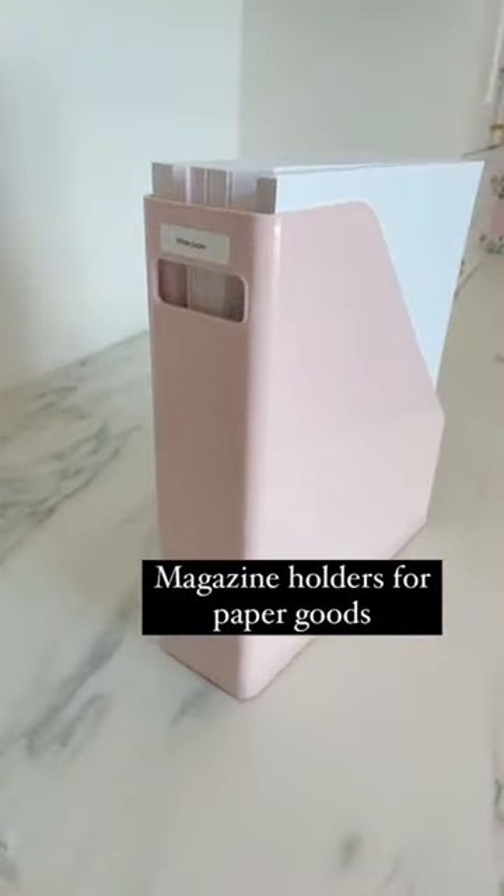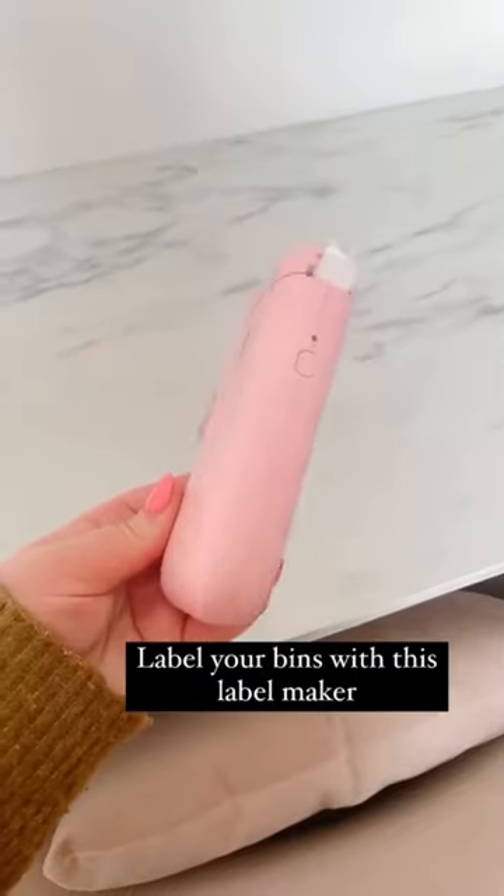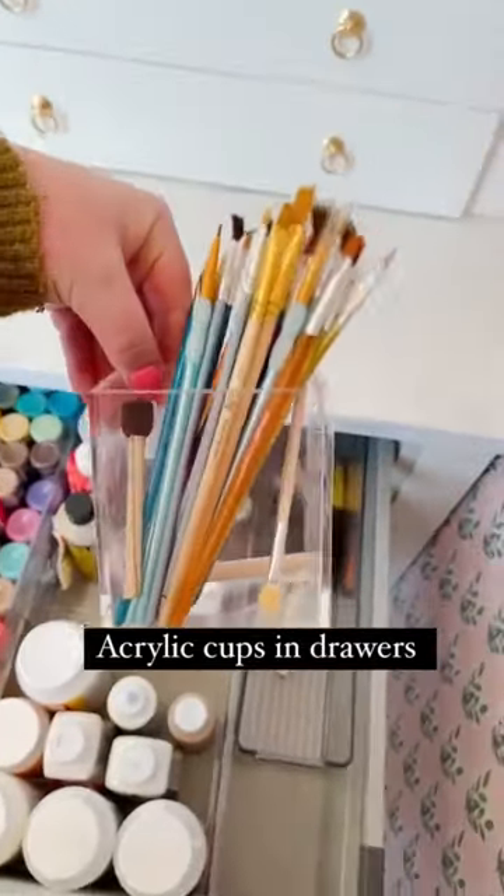Magazine files worked great for a lot of my paper goods. I utilized those same zipper pouches I love for my kids' items, for things like lamination pouches. Obviously I labeled everything.